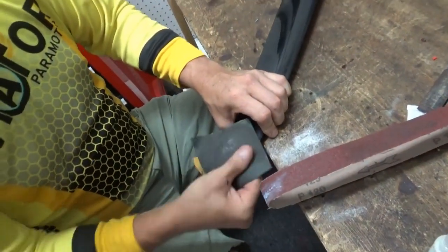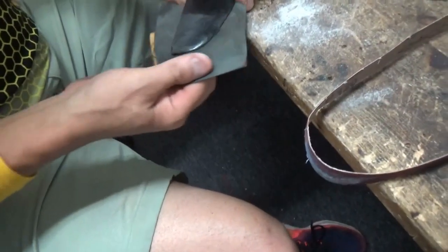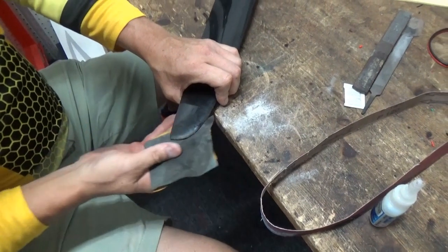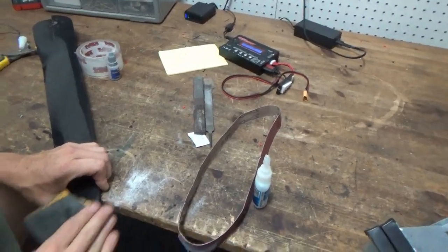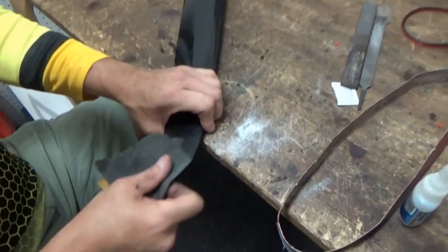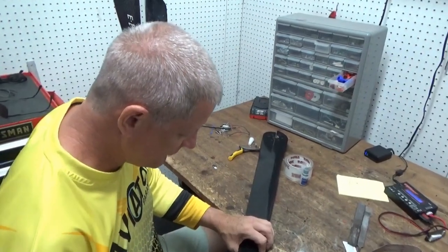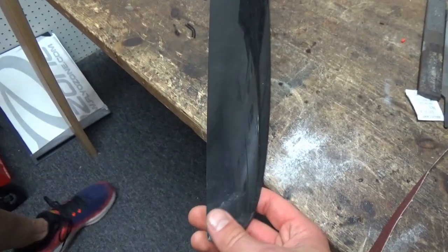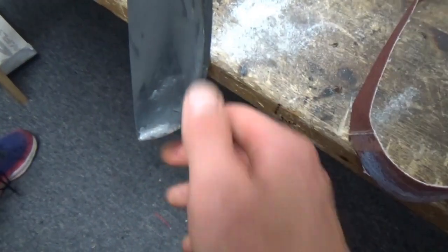Final touch - wet sand. Look at that - it looks pretty much brand new. Surprising that the color almost matches. You don't need to paint it or coat it with anything, but sometimes I'll hit it with clear lacquer - it dries super fast. If you close your eyes you can barely tell there's anything there - maybe just a little on the tip. That's amazing. That's valuable bonus footage: how to repair carbon fiber.